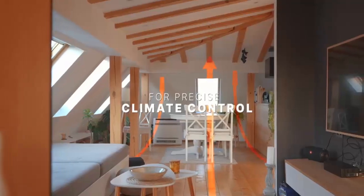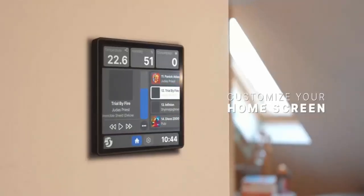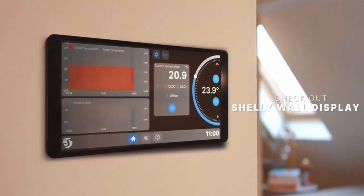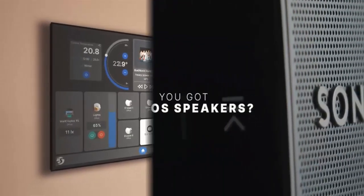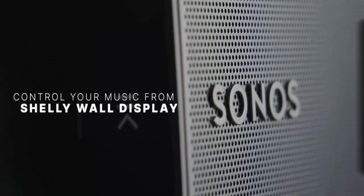And if you need more power, it connects with Sonos or Bluetooth speakers. With dual-band Wi-Fi 6 and Bluetooth 5.4, connectivity is modern and reliable.